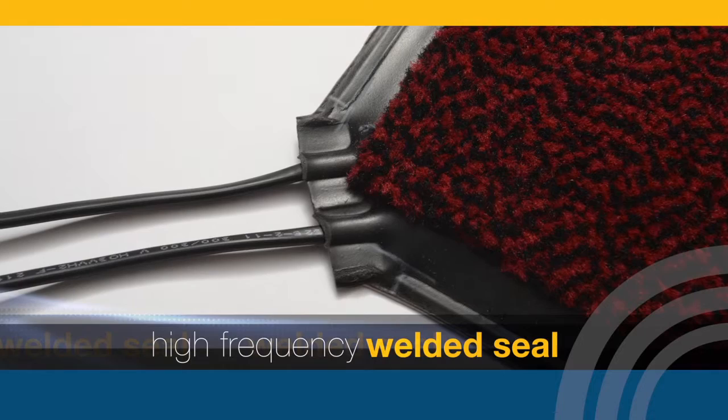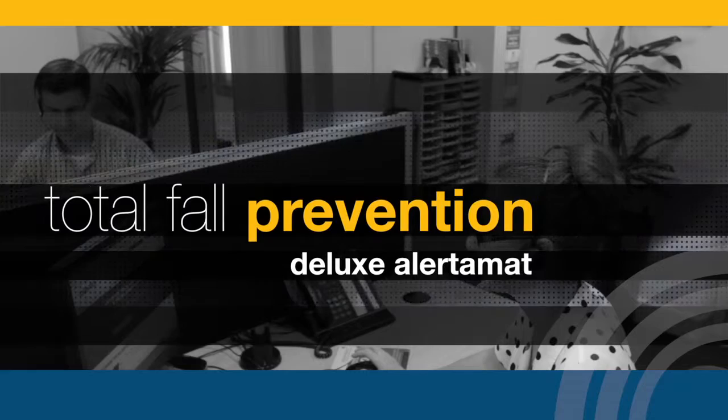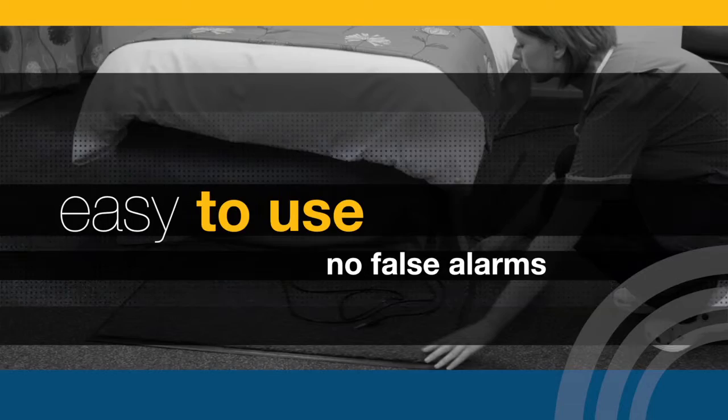The high frequency welded seal ensures that the deluxe Alertomat can withstand continuous use. With excellent product support from responsive and knowledgeable staff, the deluxe Alertomat forms part of your total fall prevention solution.